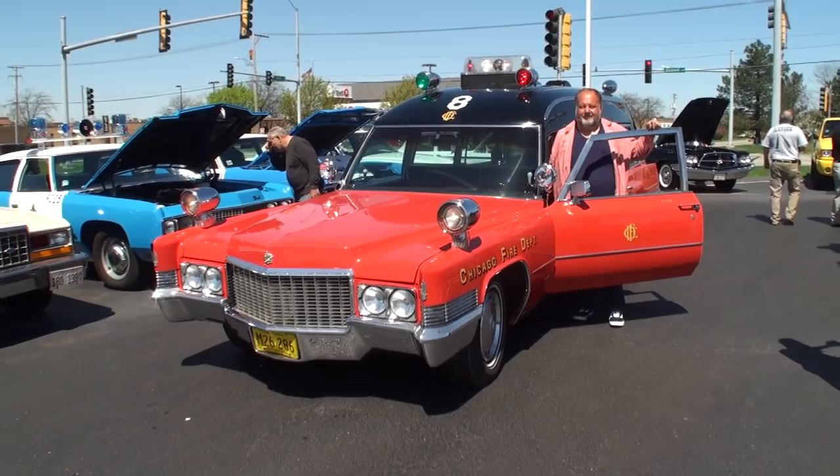Bruce, awesome vehicle. Phenomenal job on the restoration. An amazing car — thanks for being on My Car Story. Thanks for having me.